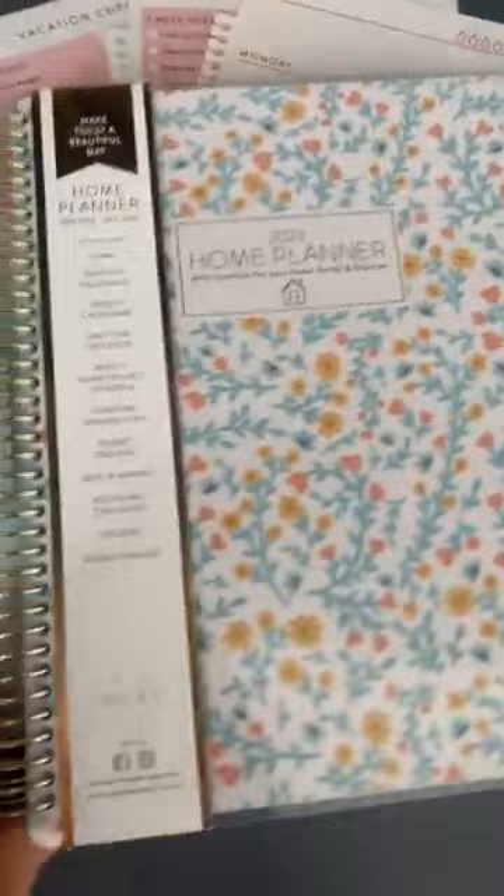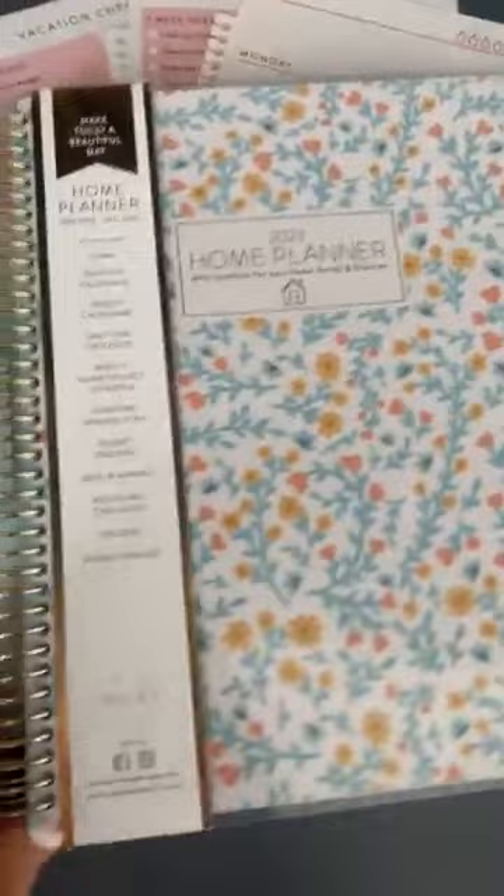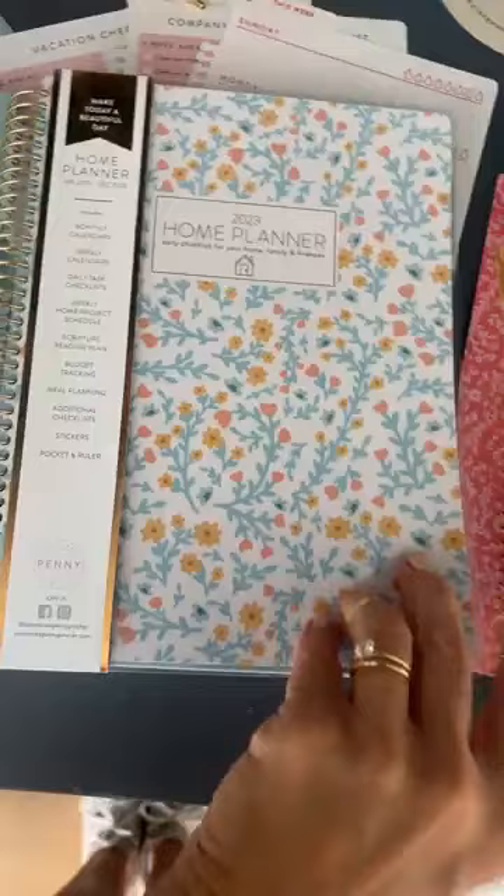September 18th is the launch date for the brand new Passionate Penny Pinscher 2023 Home Planner, and it is amazing. This is what it's going to look like. There are four cover options, however one of the covers is actually out getting its planner photo shoot.